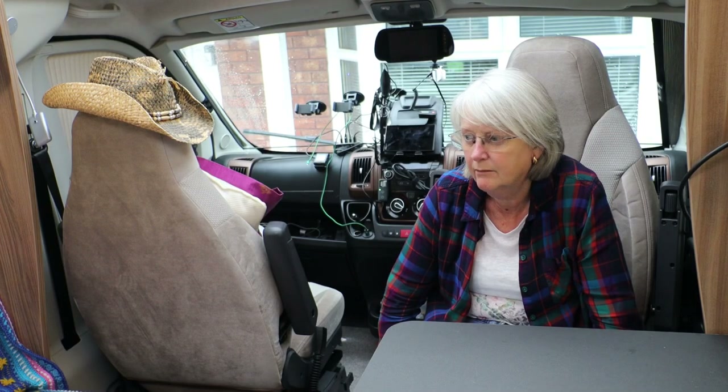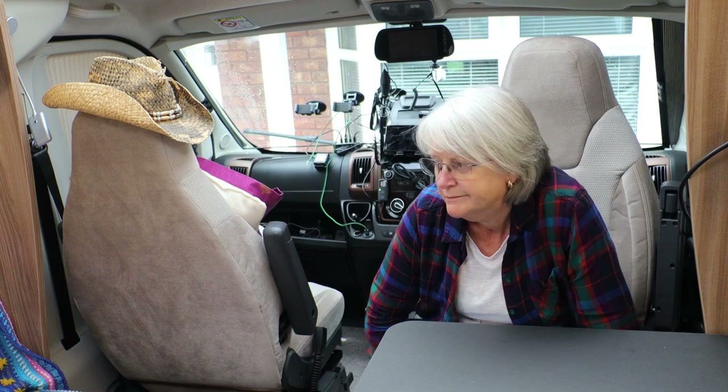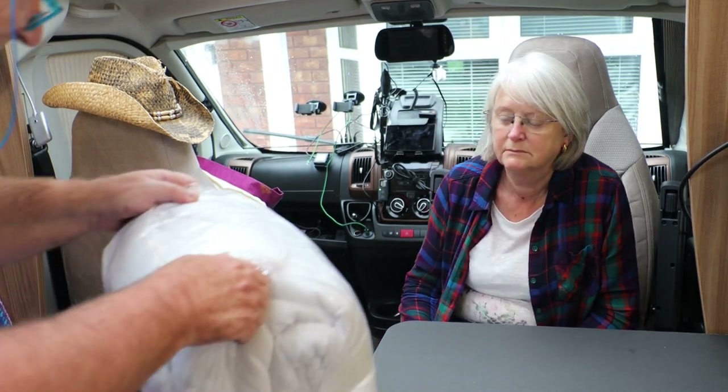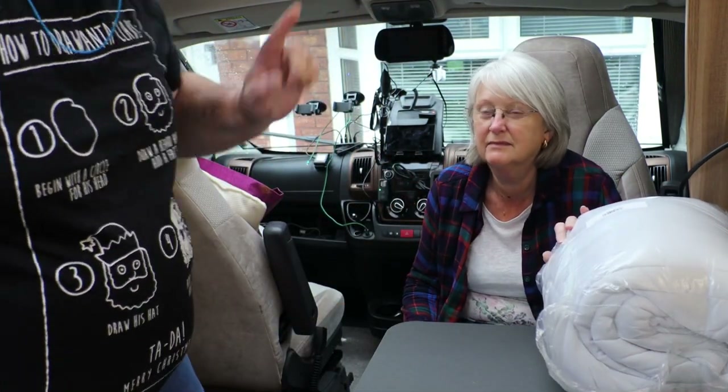Jill? Yeah? Duvalet's arrived. Okay. Is that it? No, no. There's more.